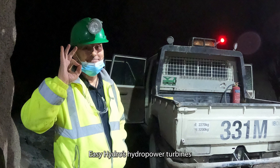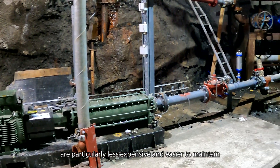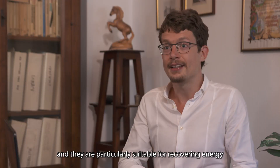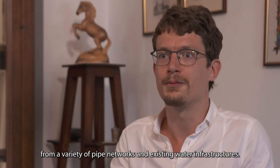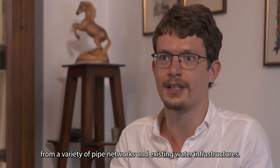Easy Hydro's hydropower turbines are particularly less expensive and easier to maintain than conventional existing hydropower technologies, and they are particularly suitable for recovering energy from a variety of pipe networks and existing water infrastructures.